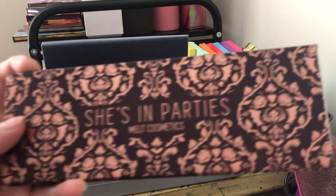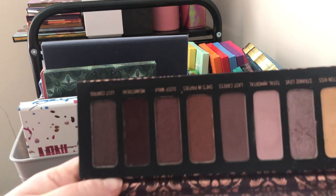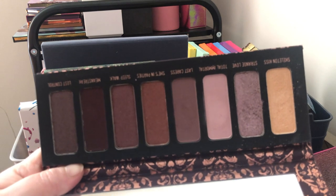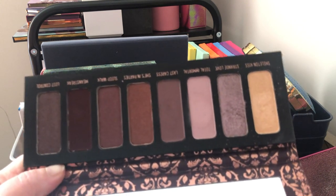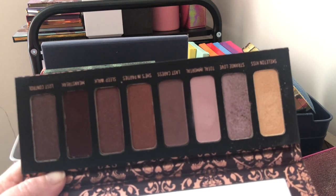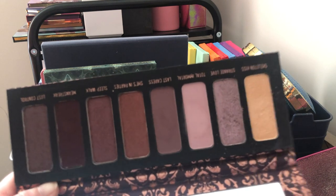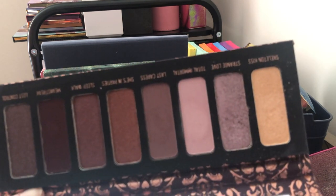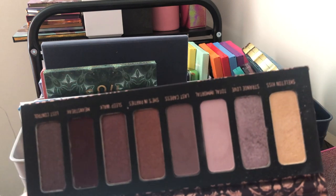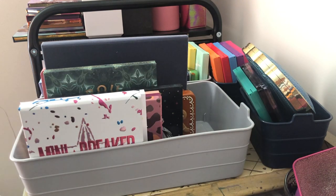Next we have the Melt She's on Parties palette — this is never going to be decluttered. This is like the grungy purple color story: if you want grungy purples and deep plums, this is the palette you should be getting. It's one of my favorite purple palettes and will probably stay in my collection forever. I love it and I'm not getting rid of it.